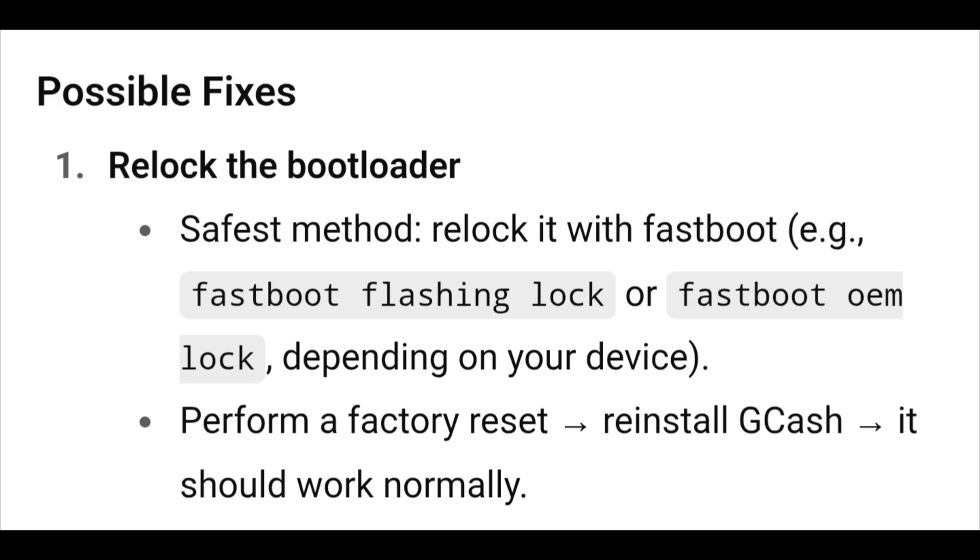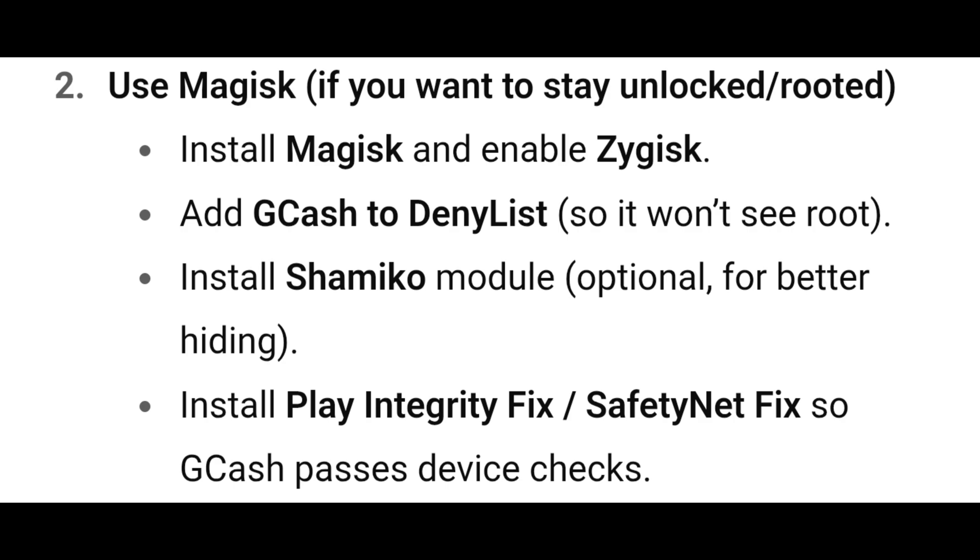Possible fixes: First, relock the bootloader — the safest method. Relock it with fastboot, e.g. 'fastboot flashing lock' or 'fastboot oem lock' depending on your device, then perform a factory reset, reinstall GCash, and it should work normally.